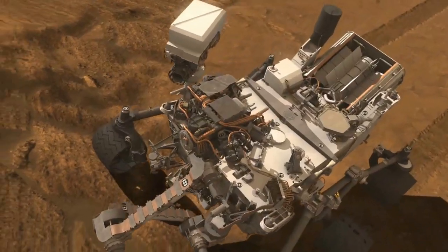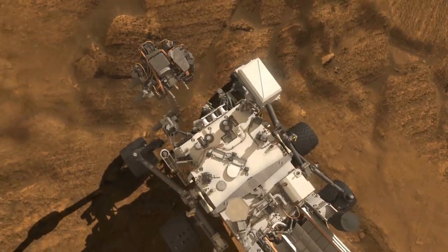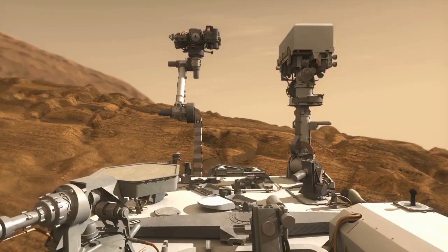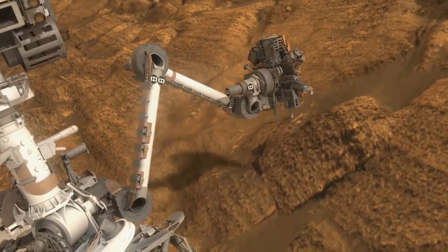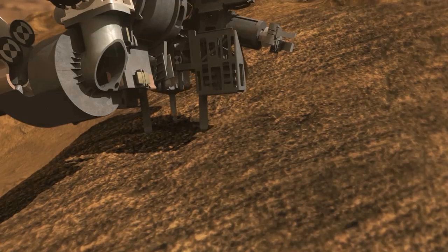A hand lens imager to take extreme close-up pictures of rocks and soil, revealing details smaller than the width of a human hair. An alpha particle X-ray spectrometer to detect different elements in rocks and soils. A camera mounted on the mast capable of capturing images of the rover's surroundings in high resolution and color.